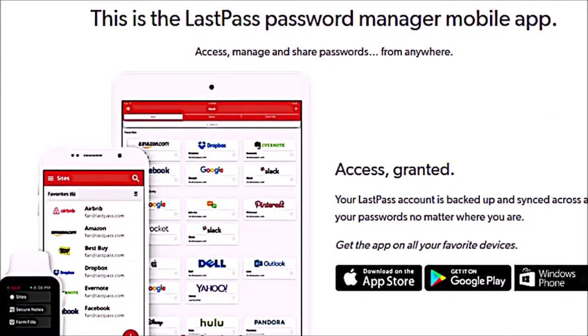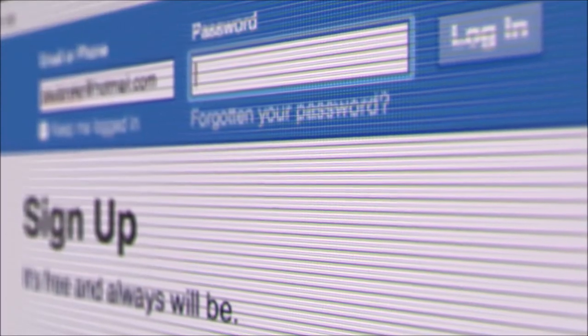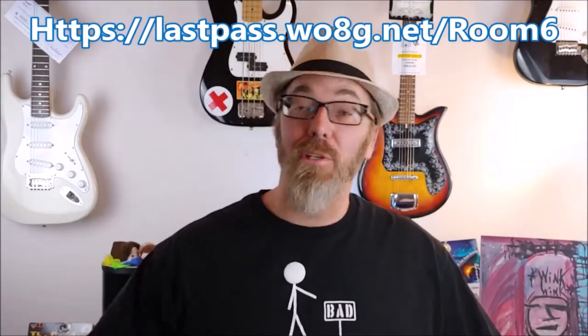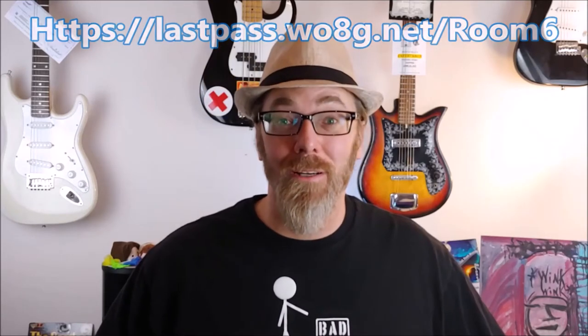You know what else is not a good sign? Forgetting your password. This video is sponsored by LastPass — it's a great way to remember one password and they'll do all the hard work remembering all your other passwords. It's secure, it's easy, and if you click the link down in the description you'll help the channel out. Get secure, make it easy with LastPass.